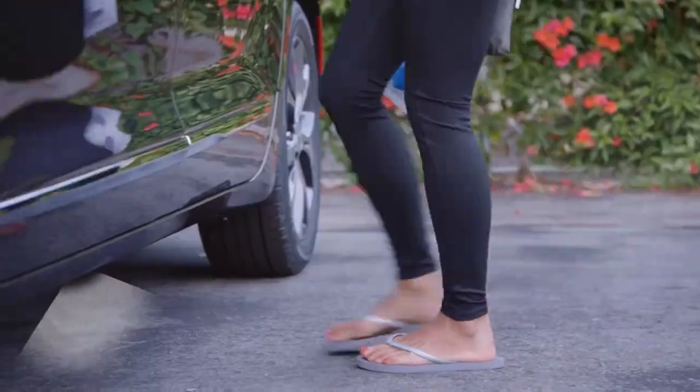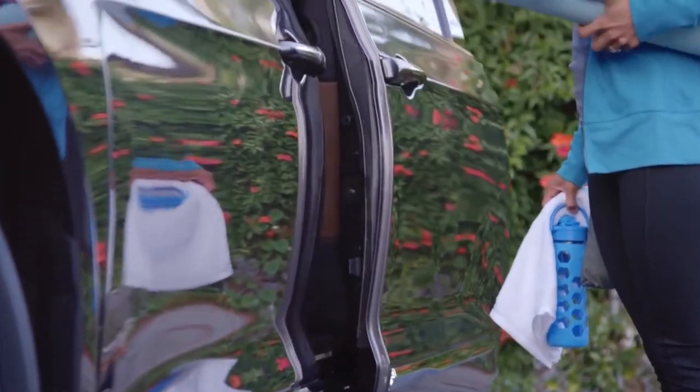If your hands are full, a simple foot kick opens the sliding doors and lift gate automatically.